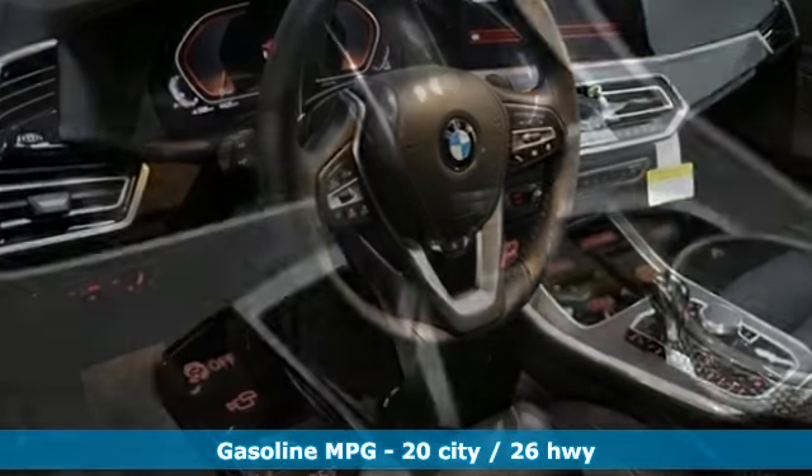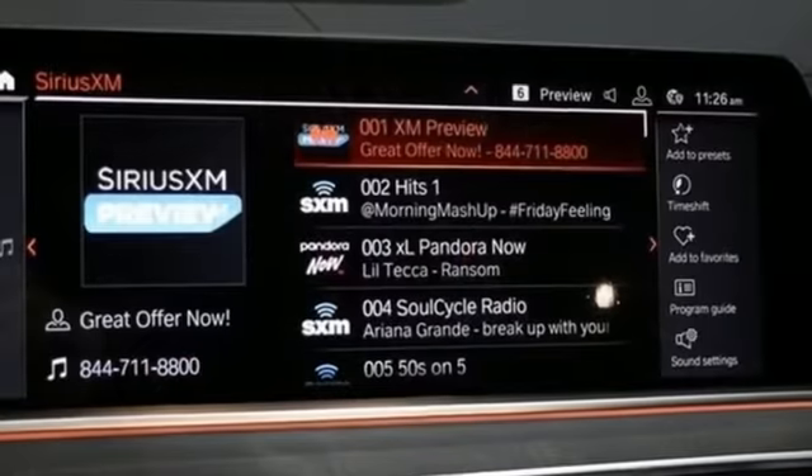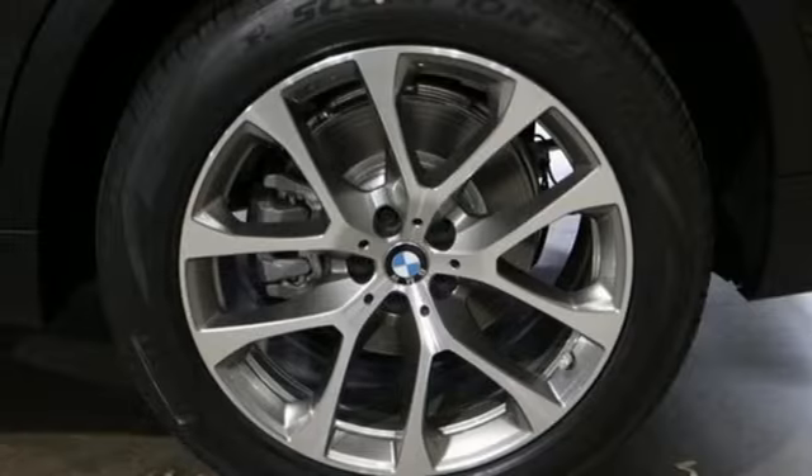Integrated navigation system with voice activation, power heated mirrors, multi-zone climate control, automated parking sensors, doors and push button start proximity key.